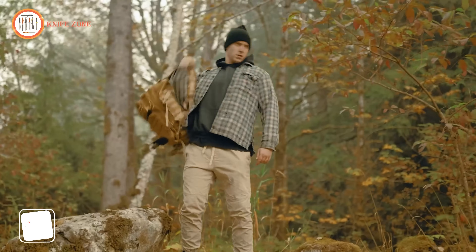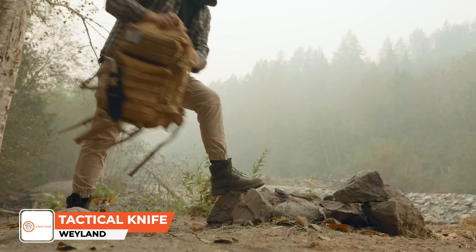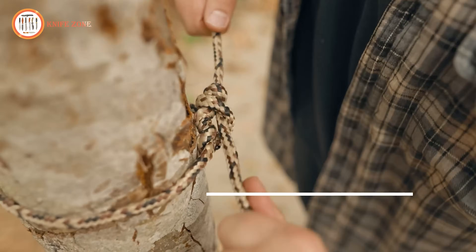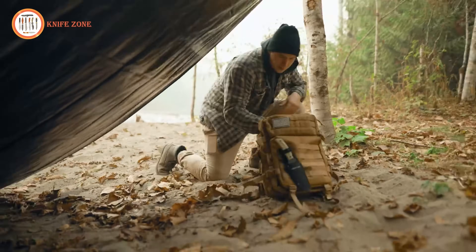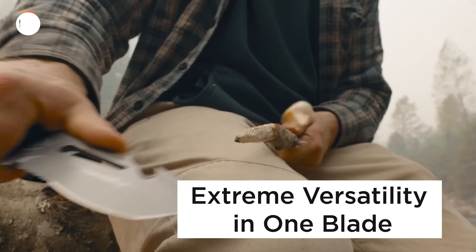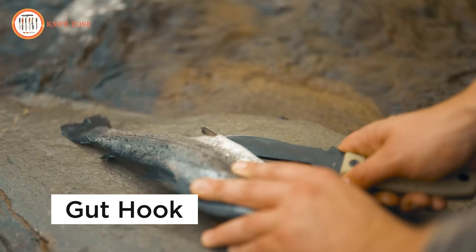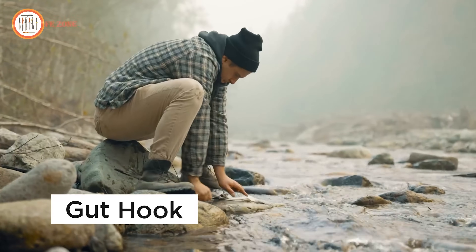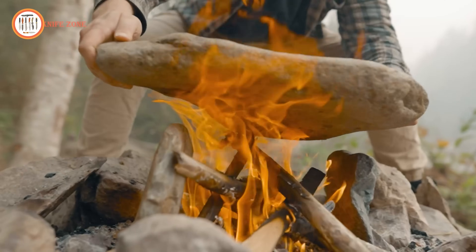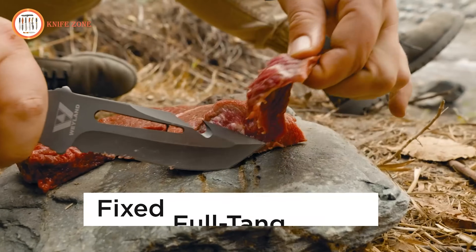When you require a reliable tool capable of handling the challenges of the great outdoors, the Weyland Tactical Hunting Knife stands out as a standout choice. This robust knife offers an array of features well-suited for activities such as hunting, camping, hiking, and more. With its Tanto point, serrated edge, and field processing gut hook, it proves to be an ideal companion for hunting endeavors. Constructed from resilient 3CR13 stainless steel, this full tang knife spans a length of 10.75 inches and a width of 1.5 inches, providing a combination of durability, strength, and precision for your outdoor pursuits.